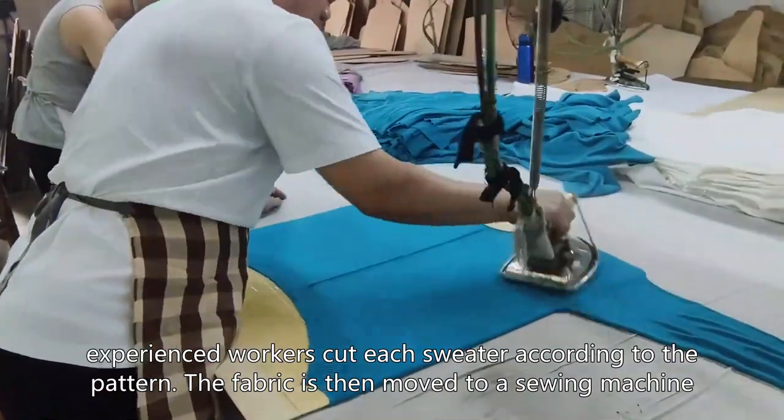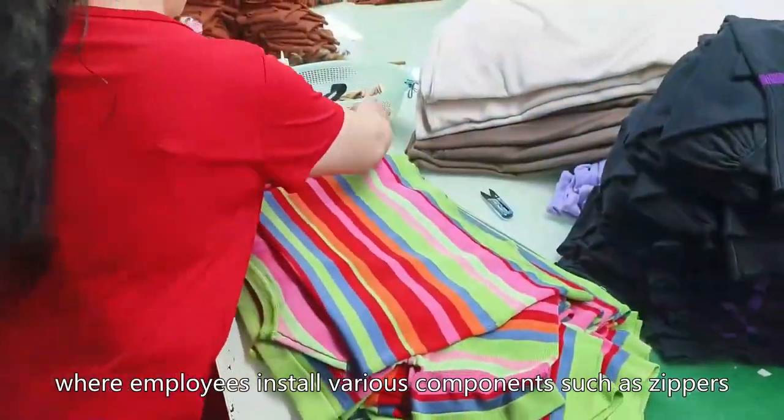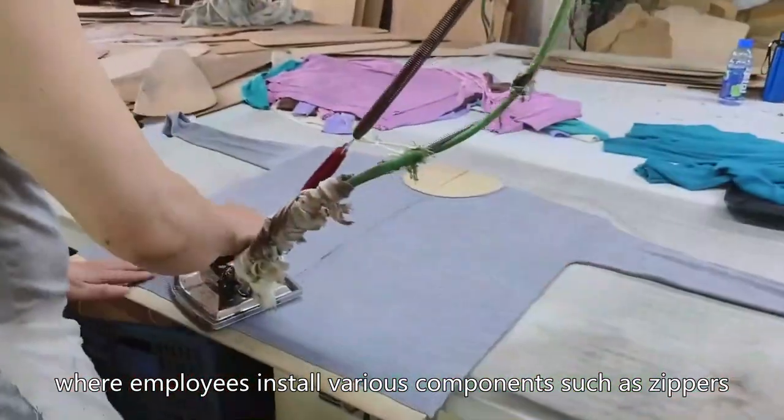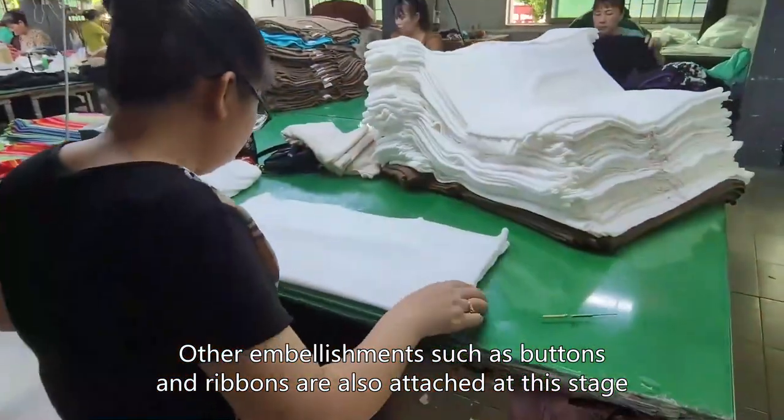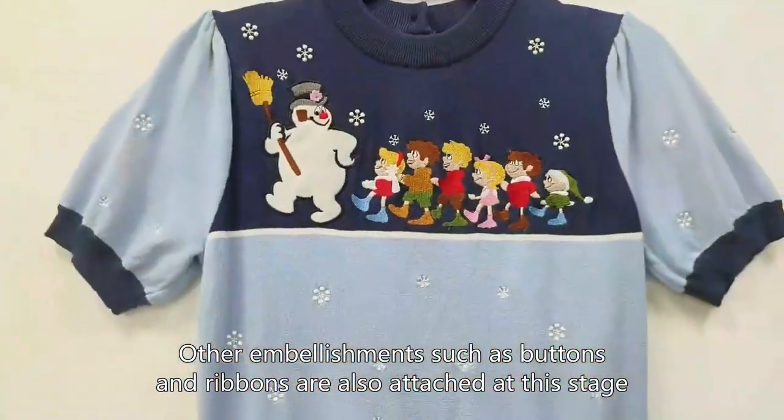The fabric is then moved to a sewing machine, where employees install various components such as zippers, pockets, and aplix. Other embellishments such as buttons and ribbons are also attached at this stage.